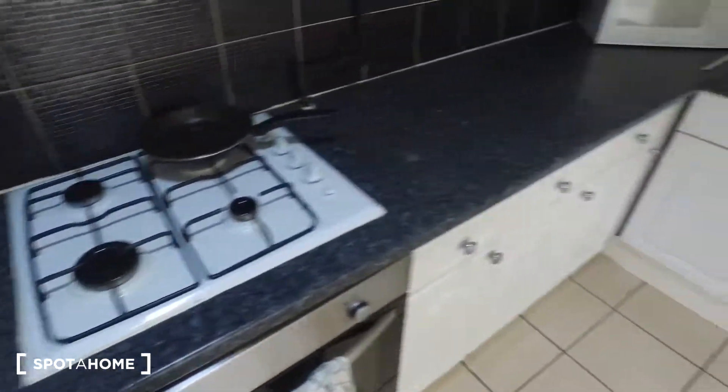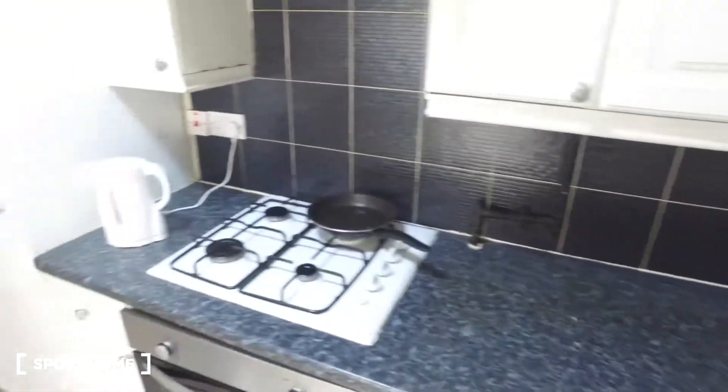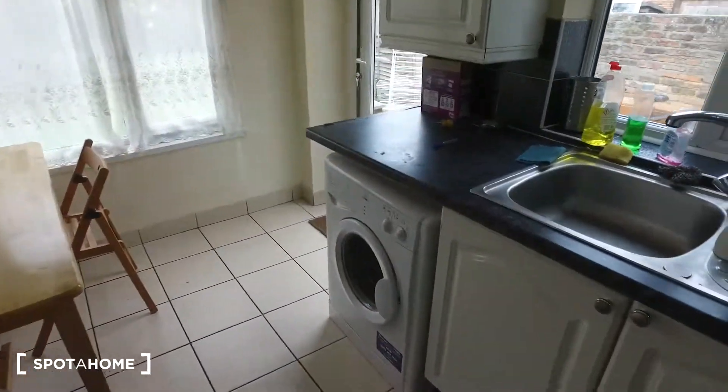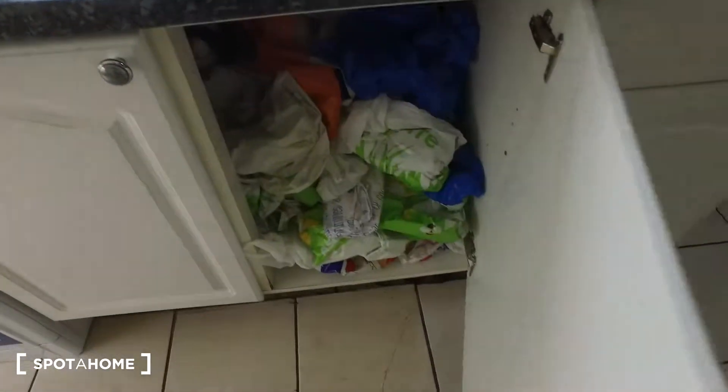As for storage in the kitchen and appliances, there's a lot and it's definitely sufficient for you to cook whatever meal you may need. We have the microwave and toaster to the right, the kettle and stove on this side with the oven underneath. There's a lot of cabinet space underneath as well as up above, and there are even more appliances on this side as we have the washing machine at the far end.